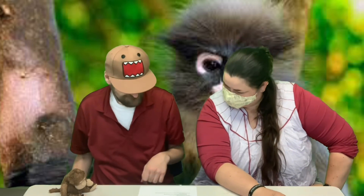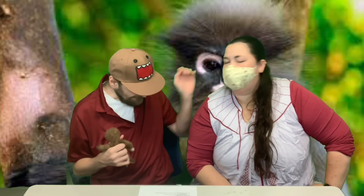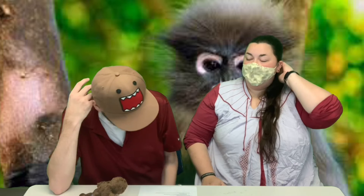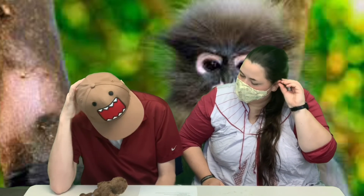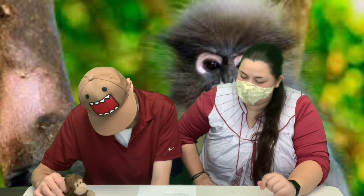Our joke of the day: why did the clown go to the doctor? He was feeling a little funny! That's a pretty silly one. Our theme this week is circus week — I enjoy the circus and all the things that go with it, and that's why we had that funny clown joke.